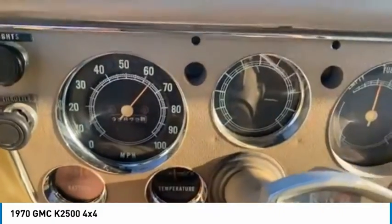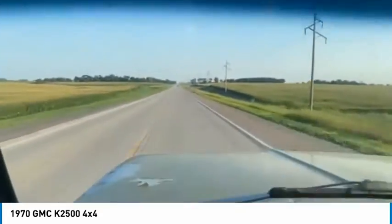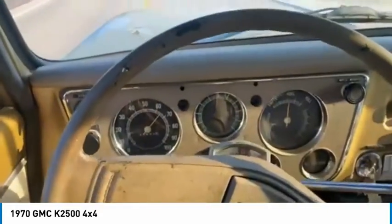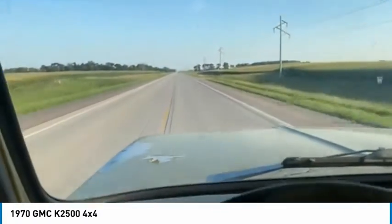The oil gauge works. You can see the temperature gauge is up, running where it should — oil pressure looks good. I'm not even touching the steering wheel. The thing just drives super nice for a three-quarter ton pickup.